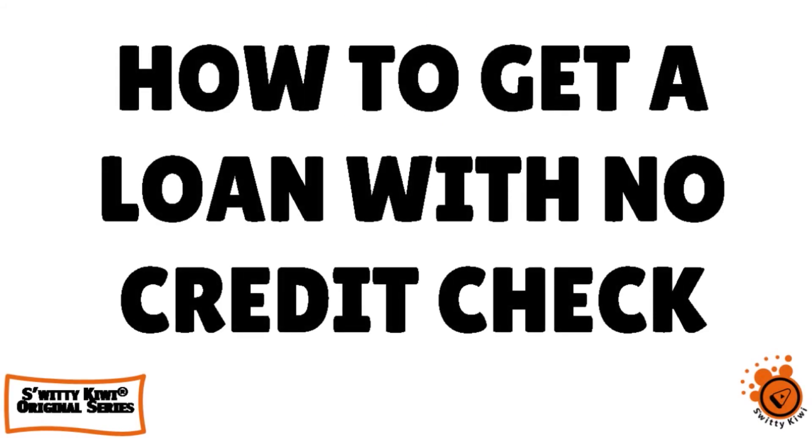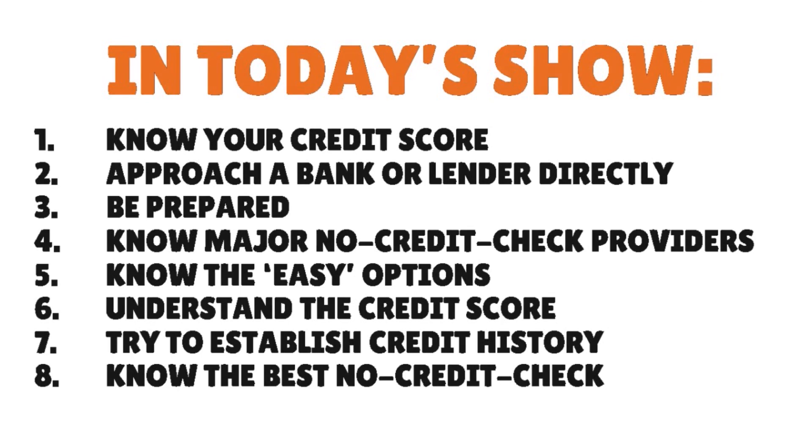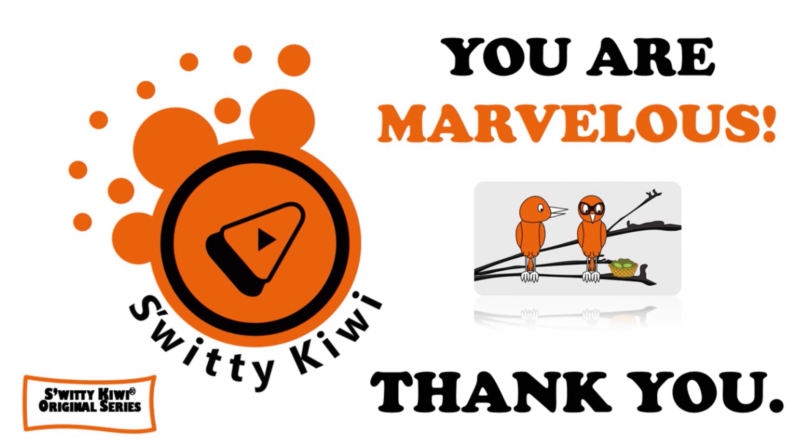Thank you so much for your attention. To quickly recap: we talked about how to get a personal loan with no credit check. Number one, know your credit score. Number two, approach a bank or lender directly. Number three, be prepared. Number four, know the major no-credit-check loan providers. Number five, know the easy options. Number six, understand the credit score needed for personal loans. Number seven, try to establish credit when you have no credit history. And number eight, know the best no-credit-check personal loans. Thank you so much. I will see you next time. Until then, remember — stay marvelous.